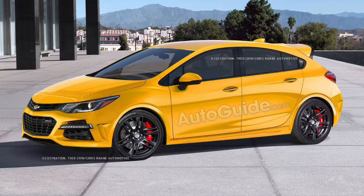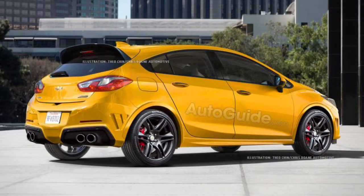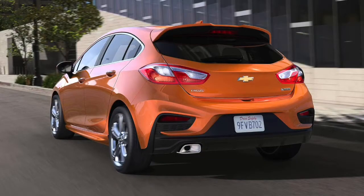Number four would be the Chevy Cruze SS. They just recently made these hatchbacks, and I haven't been able to do too much research into them, but I kind of like the looks of them. It wouldn't be my first pick because I'm not that much of a fan of Chevy products unless it's the Camaro or the Silverado.